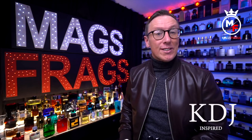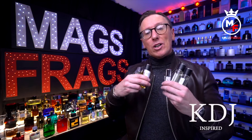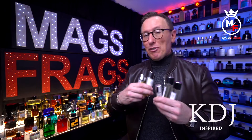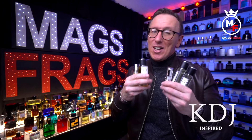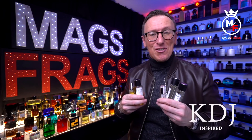In today's episode I'm taking a look at a 6 fragrance haul from KDJ Inspired, who are a copy fragrance house based in Bolton in the north of England. It's my first time shopping with this particular brand and I've given all of these a couple of full wearings now, so to find out what my initial first impressions are, stay tuned to Magsfrags.